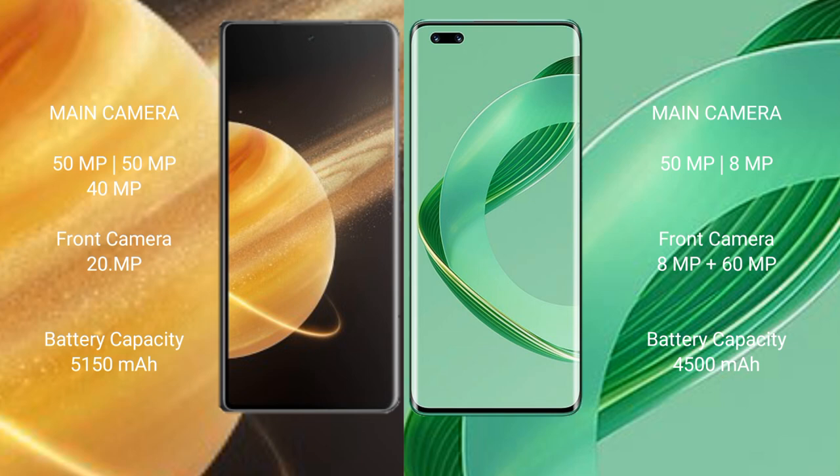Honor Magic V3 has a 5150mAh battery with 66W fast charging support. Huawei Nova 11 Pro has a 4500mAh battery with 100W fast charging support.